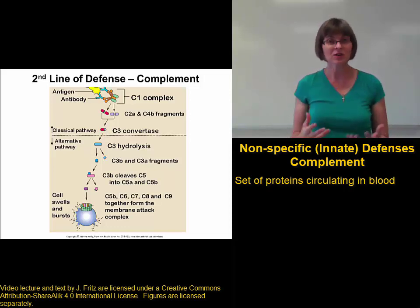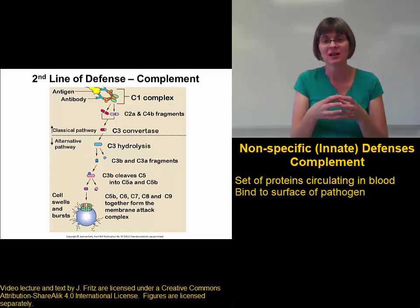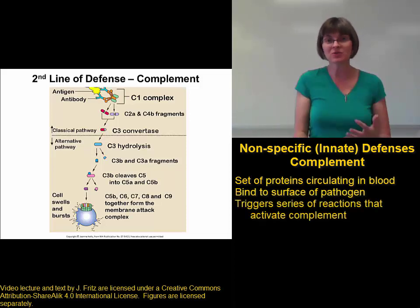As long as nothing's wrong, your complement proteins just circulate in your blood with no problem. But when they encounter some sort of a pathogen, the complement proteins bind to the surface of a pathogen, and this triggers a series of reactions.